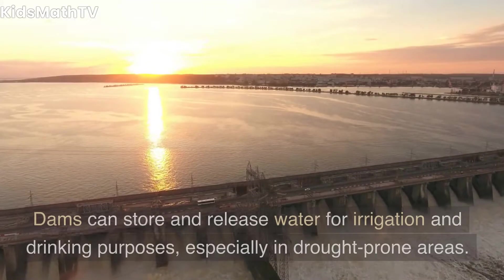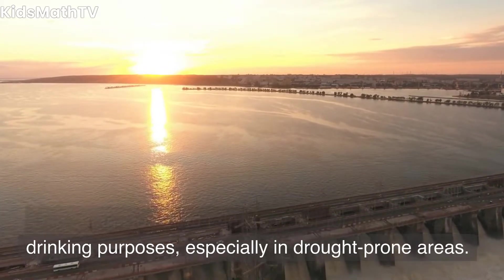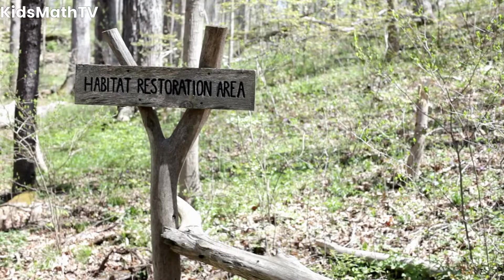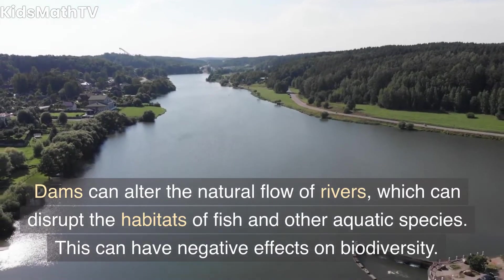Water supply — dams can store and release water for irrigation and drinking purposes, especially in drought-prone areas. Drawbacks of river dams: Disruption of habitat — dams can alter the natural flow of rivers, which can disrupt the habitats of fish and other aquatic species.